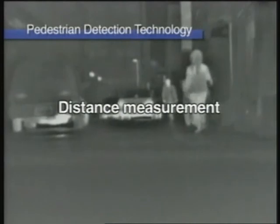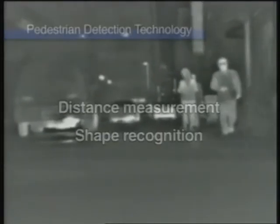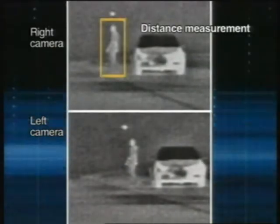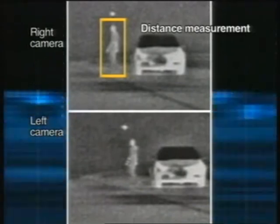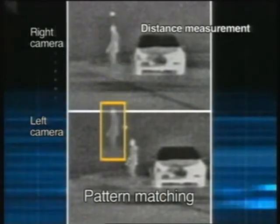The key was Honda's development of distance measurement and shape recognition technologies. First, the right camera identifies a warm object and through pattern matching, couples it with an image captured by the left camera.